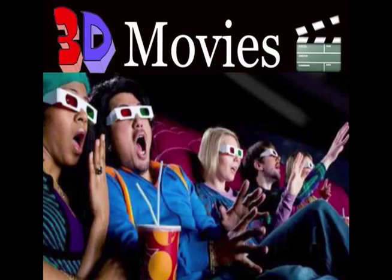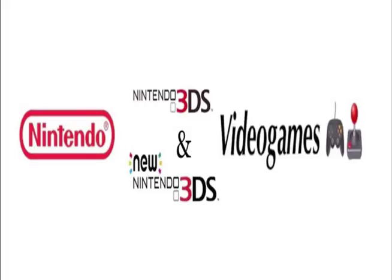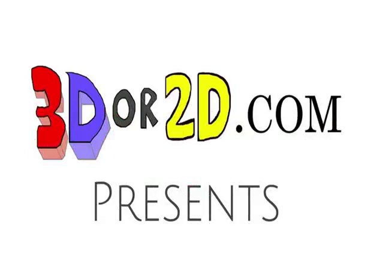Let's go watch it in 2D. No, let's go watch it in 3D. But if we watch it in 3D, then is it worth the cost?